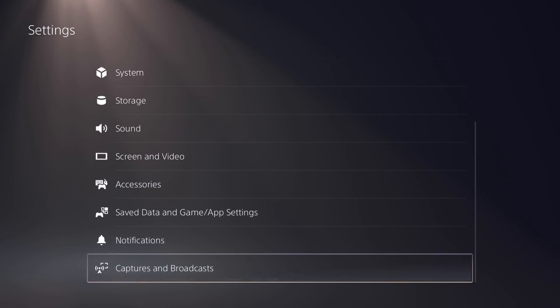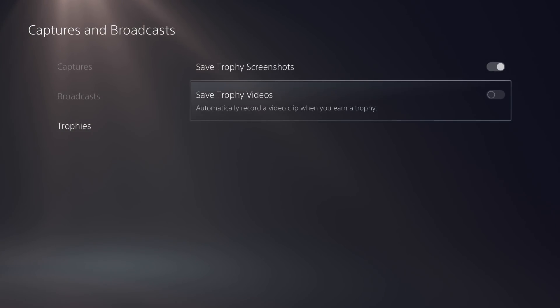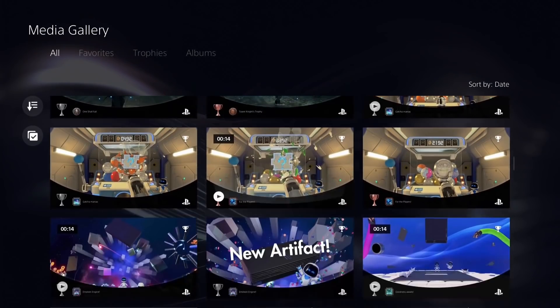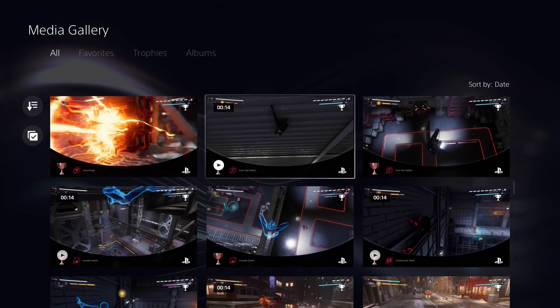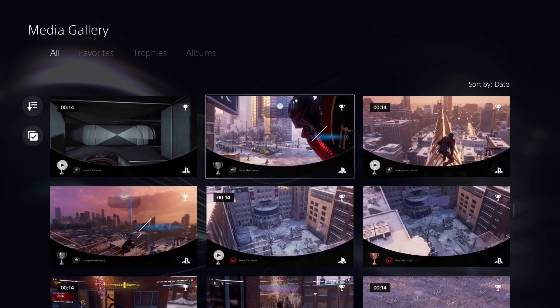Side note: I highly recommend going into your system settings and turning off the automatic capture video for trophies option. It never shows anything good — it's always some random out-of-context 15-second clip, so just stop that. Save yourself the space, because if you leave that on and you plan on going for a lot of trophies, that's going to eat into your limited hard drive space.